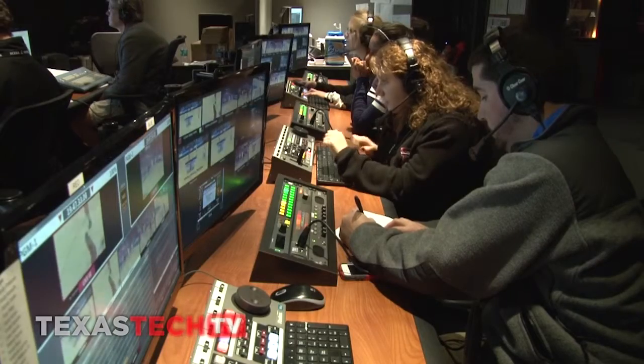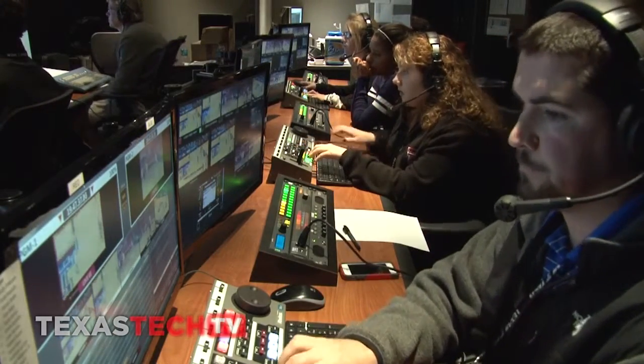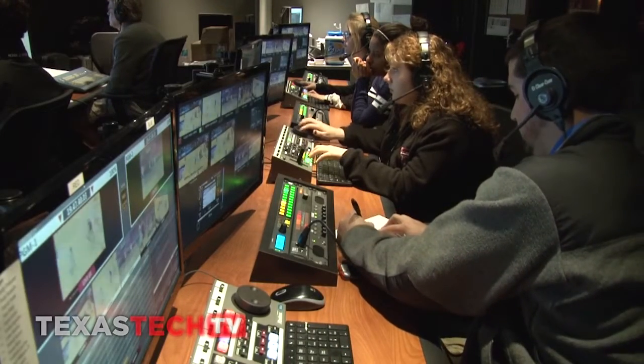The selection criteria that we used when we evaluated replay systems before we purchased the Abacus system was something that was easy for an operator to learn. We utilize a mix of freelancers and students. Students who come walking in the door at the beginning of a semester have absolutely zero knowledge of how a live production event happens, so we needed something that was relatively simple for them to use and learn.